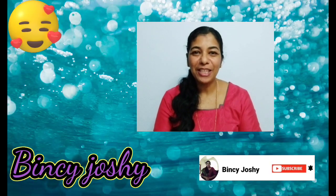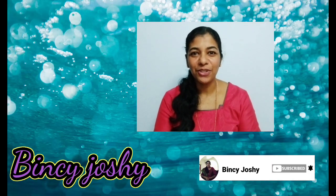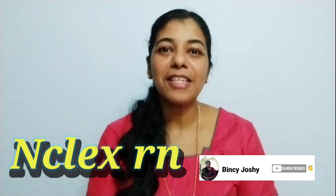Hello my dear friends, welcome to my channel, this is Pixie Loshi. Today we can discuss some questions related to Autonomic Dysreflexia.